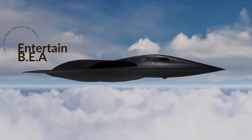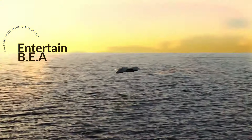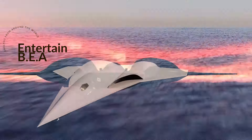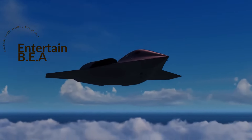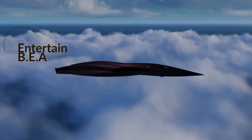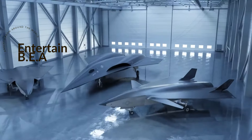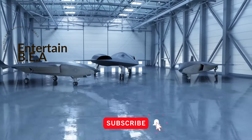The U.S. Navy isn't just planning for the future — they're racing towards it. They have an ambitious plan to make up to 60 percent of its carrier air wings uncrewed, setting a new standard for modern warfare. It's not just about quantity; it's also about quality and the speed of acquisition.